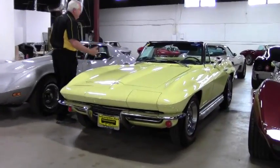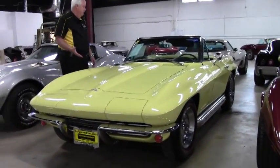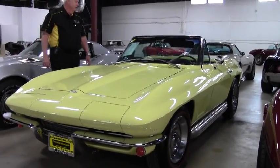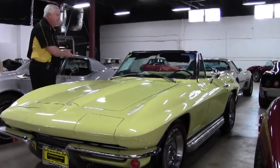Today I'm going to show you this wonderful car. This is a 1967 yellow Sunfire with black interior.